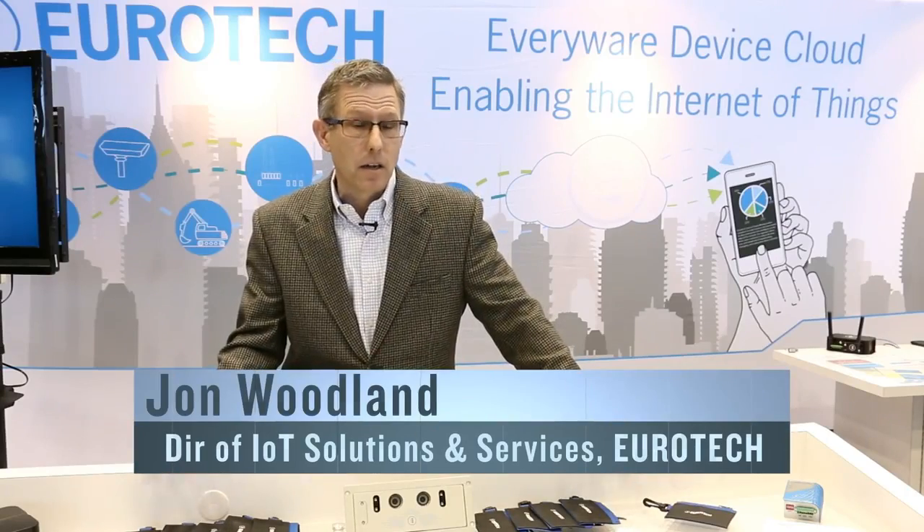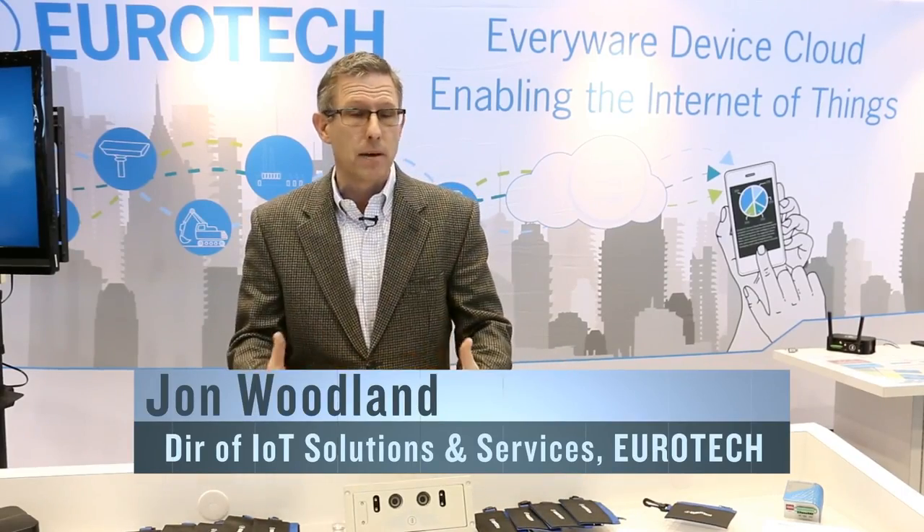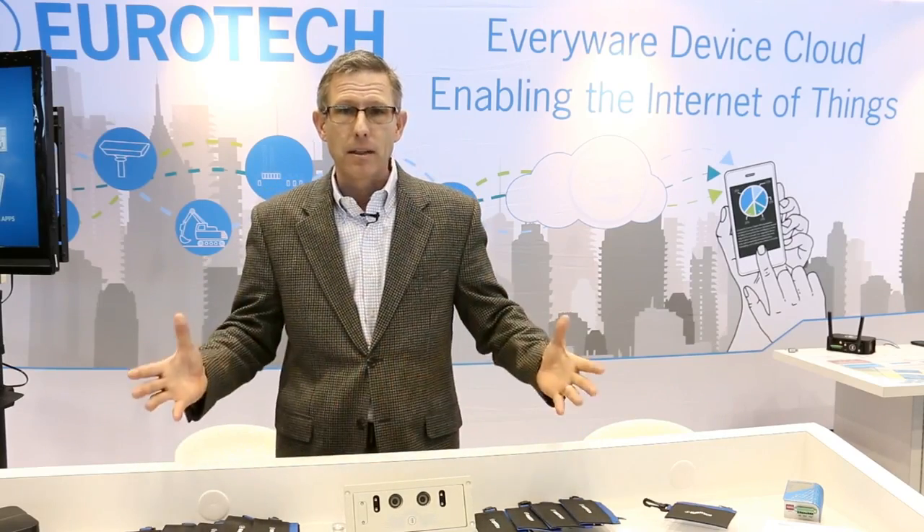I'm from Eurotech, and Eurotech is a company with 25 years of experience in working with manufacturers and producing embedded boards that go inside of things. Over that period of time, we've worked with a lot of companies who have tried to expand their solutions using IoT technology.